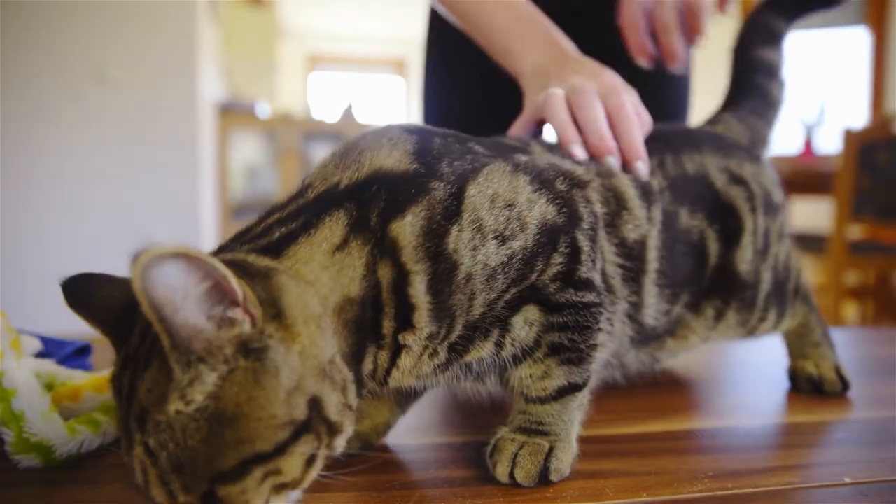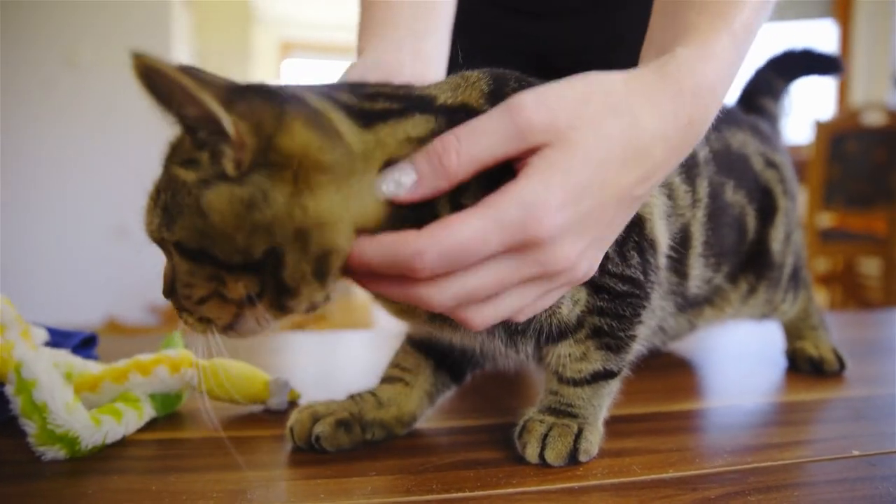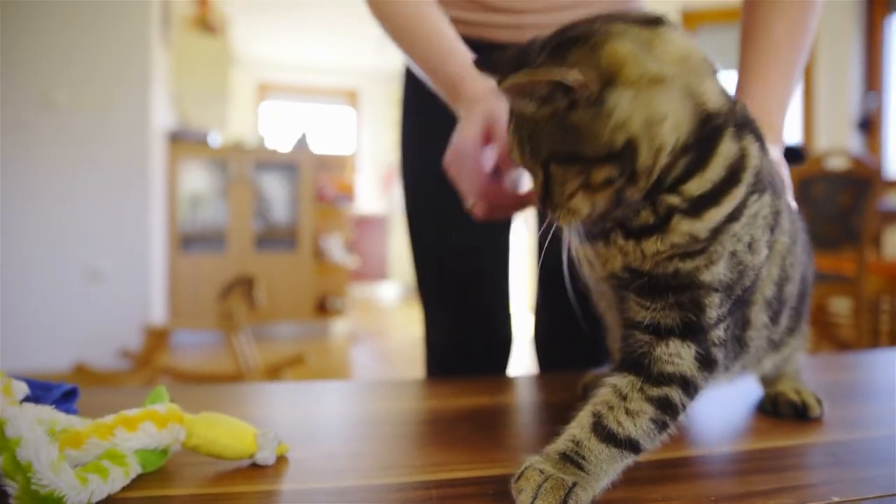Today, we're going to explore this phenomenon and try to get to the bottom of it. So, first things first — what exactly is happening when a cat reacts like this to being scratched at the base of their tail?